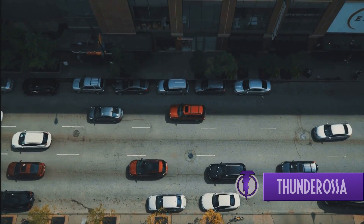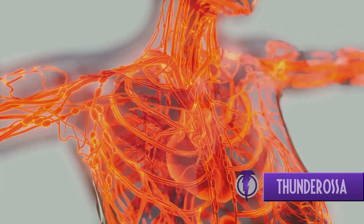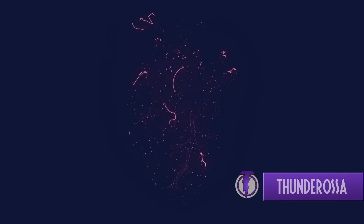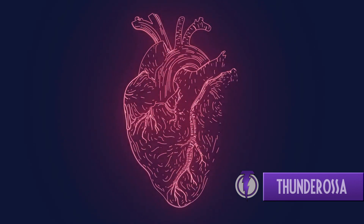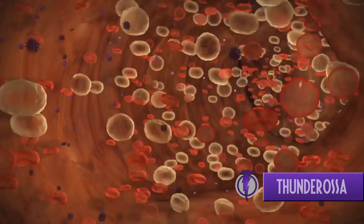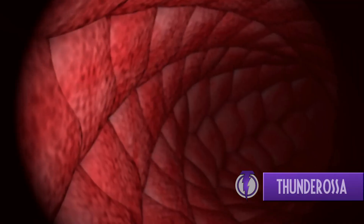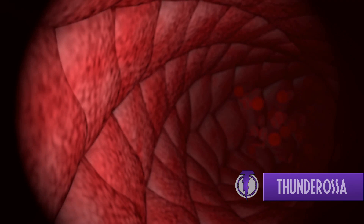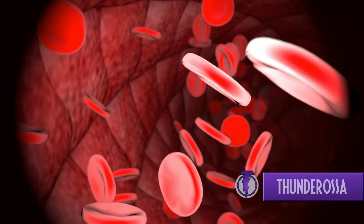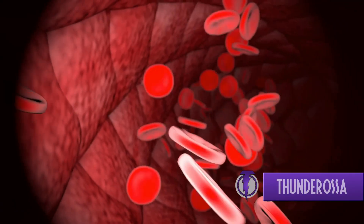Now imagine a city with highways, cars, and a central hub controlling the traffic. Welcome to the bustling metropolis that is your circulatory system. The heart, a central hub of activity, works tirelessly, pumping life-giving blood throughout your body. This blood, much like the cars on our imagined highways, carries vital passengers — oxygen and nutrients to the cells. The circulatory system's roadways, known as blood vessels, are categorized into arteries, veins, and capillaries, each playing a unique role in this intricate transportation system.